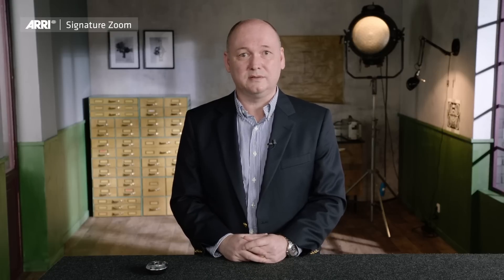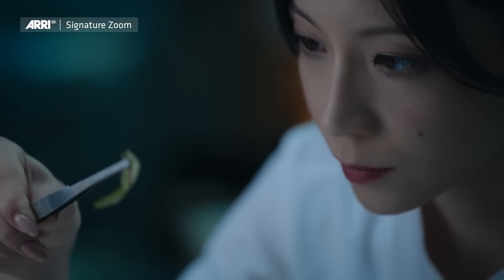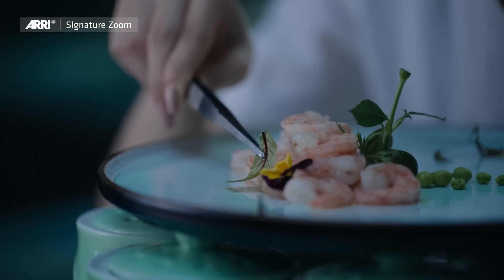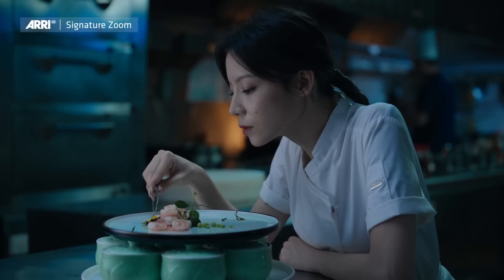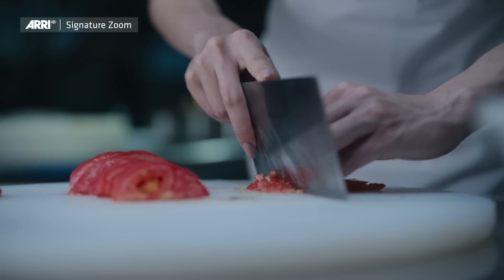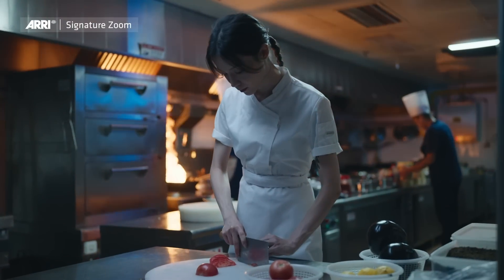So let's give these zoom lenses into the hands of DPs worldwide. They were also very enthusiastic — let's do some demo reels, they said, where we can show what we think about your lenses. You can see the performance, the look, and how it matches the prime lenses.